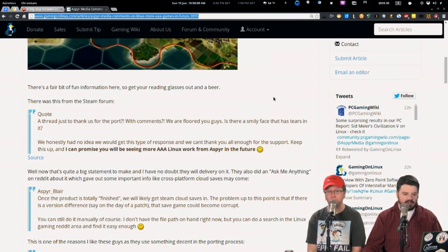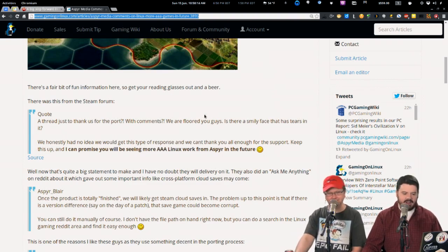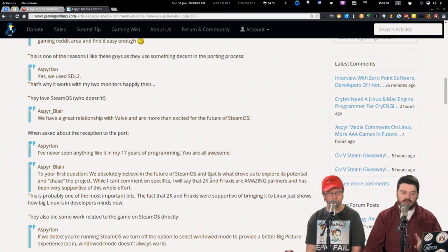Aspyr said 'keep this up and I can promise you'll be seeing more AAA Linux work from Aspyr in the future.' Getting in good with Aspyr is really good because they used SDL2, which means multi-monitor support and a much better gaming experience on the Linux desktop. They also commented on their relationship with Valve. It really counts what platform you buy the game under — if you buy it under Linux, that's when Aspyr gets a cut and it registers as a Linux sale.